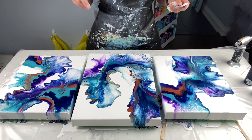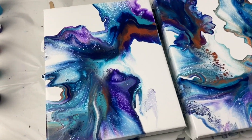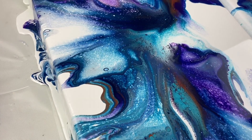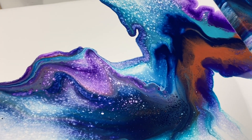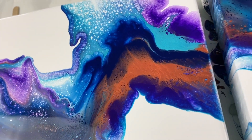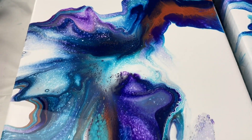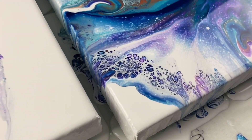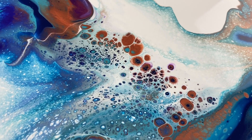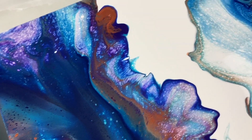Alright guys, here we have it. I'm really happy with this piece and I'm really liking the copper — I might start using this more often, it's such a beautiful metallic color. Look how it shines. This is where I torched — see all those beautiful cells there? And I torched here as well, and I love this cluster of colors, so so nice.